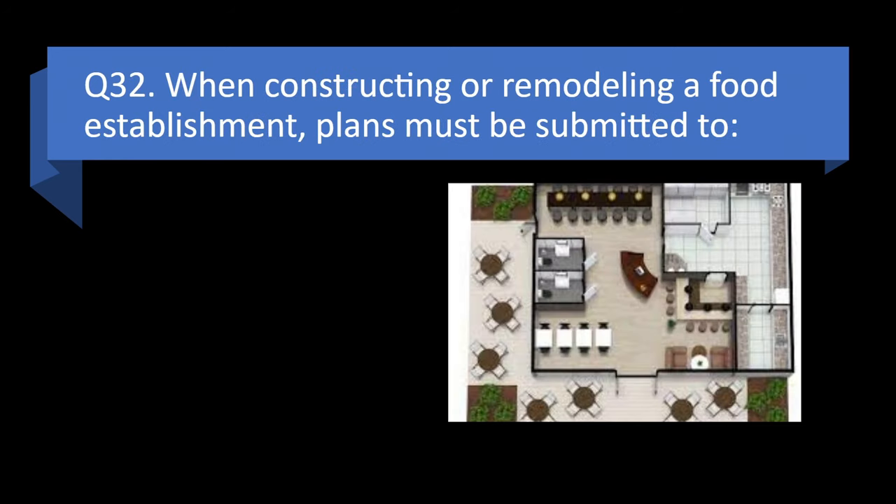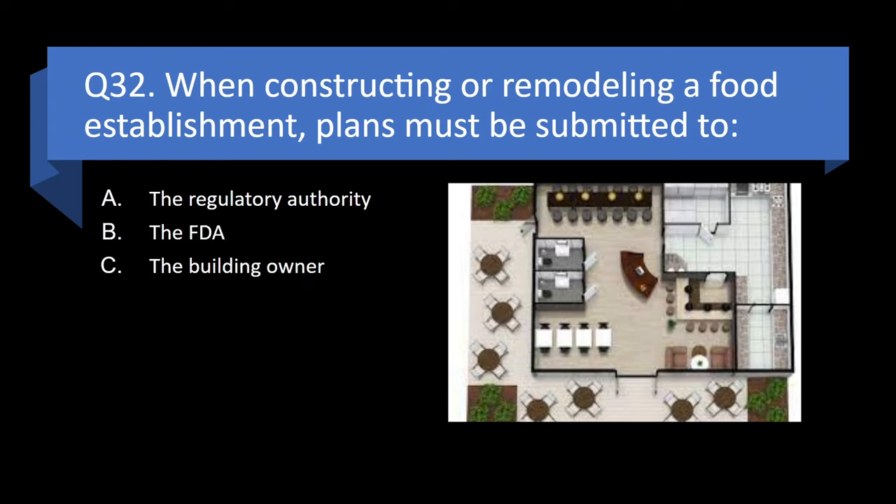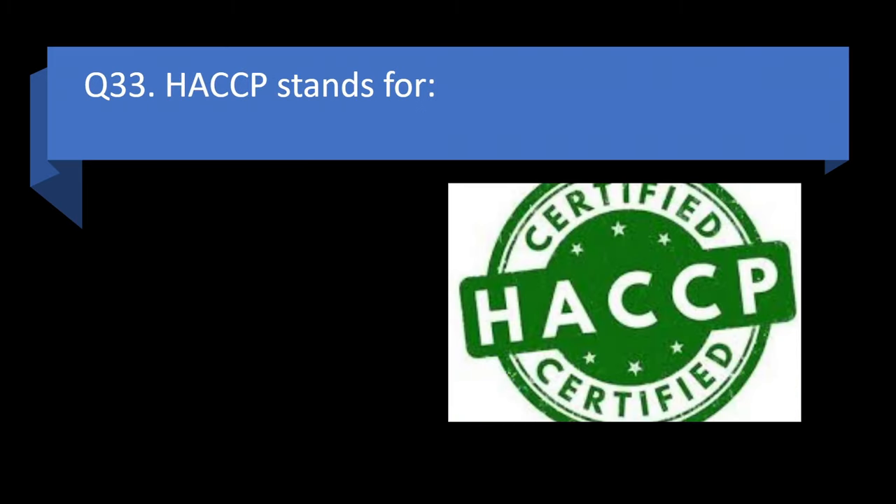Question 32. When constructing or remodeling a food establishment, plans must be submitted to the regulatory authority, the FDA, the building owner, or the franchise owner? Answer: a. The regulatory authority.